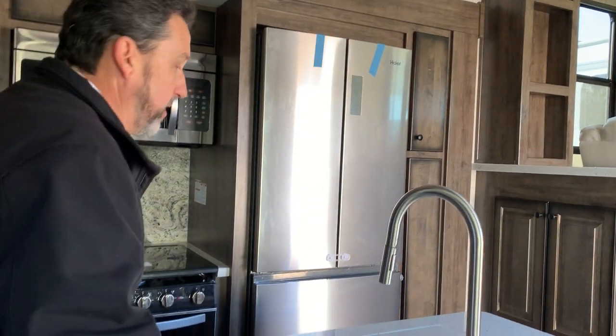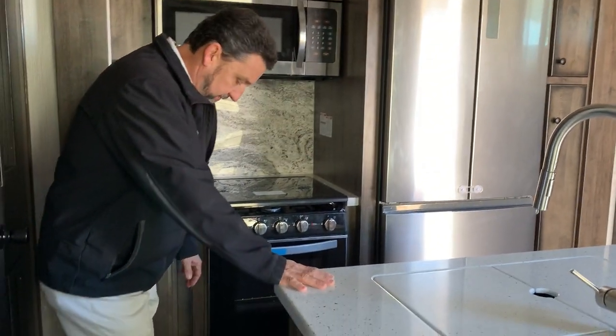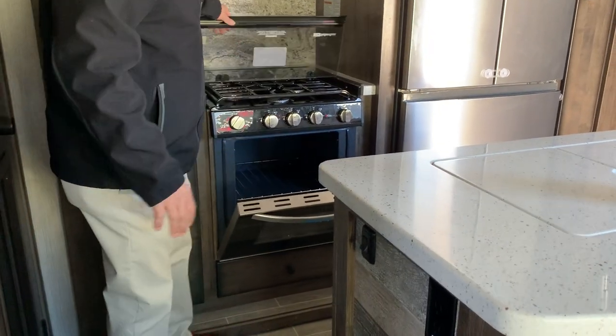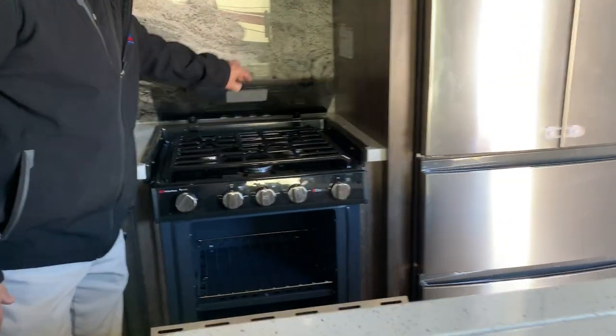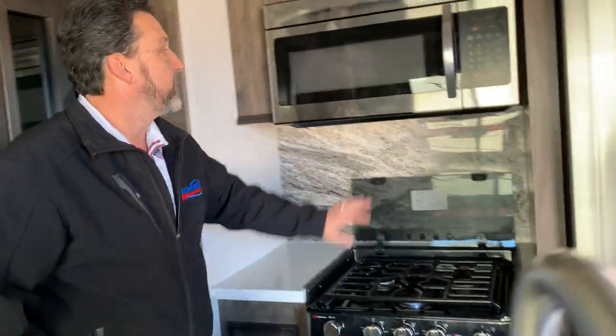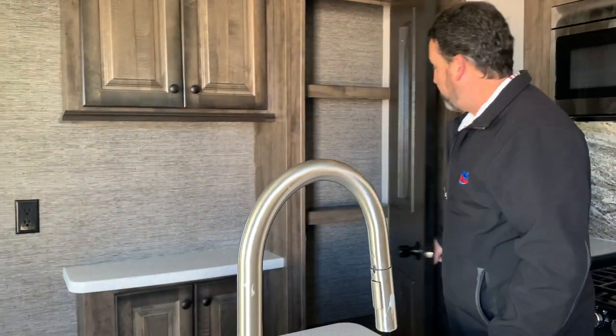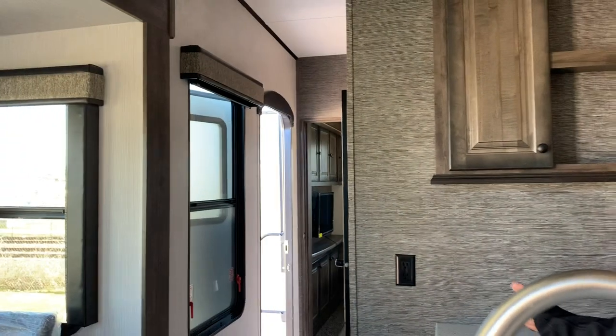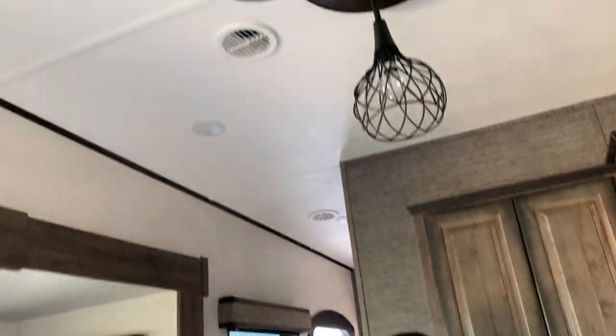Solid counter here in the island kitchen, residential fridge, and a larger oven. If you need additional counter space, leave the glass down or fold it up — easy to clean. Backsplash, residential microwave, a buffet area, and a pantry. Just lots of great storage in here; everywhere you look, you have cabinets.